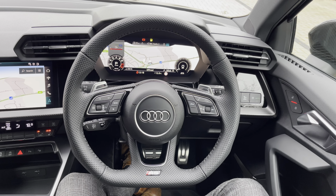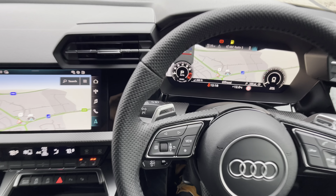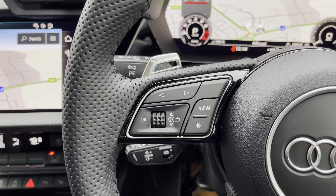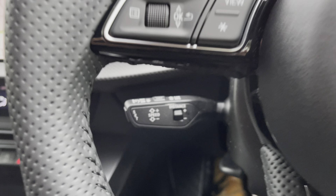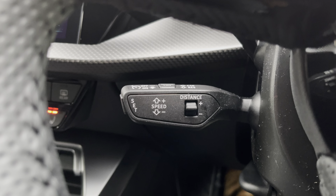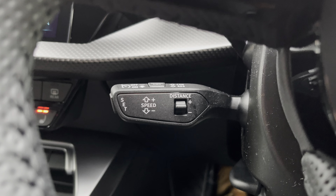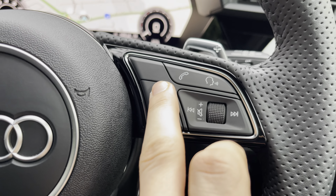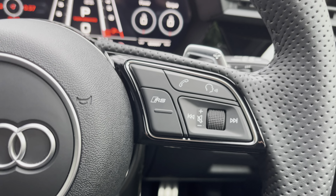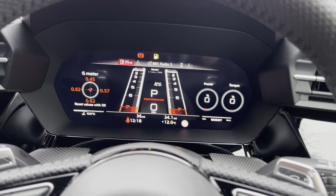Upon entering the RS3, you're greeted by this lovely three-spoke leather multi-function flat-bottom steering wheel, which has all the important buttons right at your fingertips. On the left you've got the controls for Audi's virtual cockpit. Below that you'll find cruise control and speed limiter, perfect for longer drives — making it more comfortable and relaxing while getting the best MPG. On the right-hand side you've got media controls, telephone control, voice control, and the all-important RS button, which can switch you between two programmable RS modes.